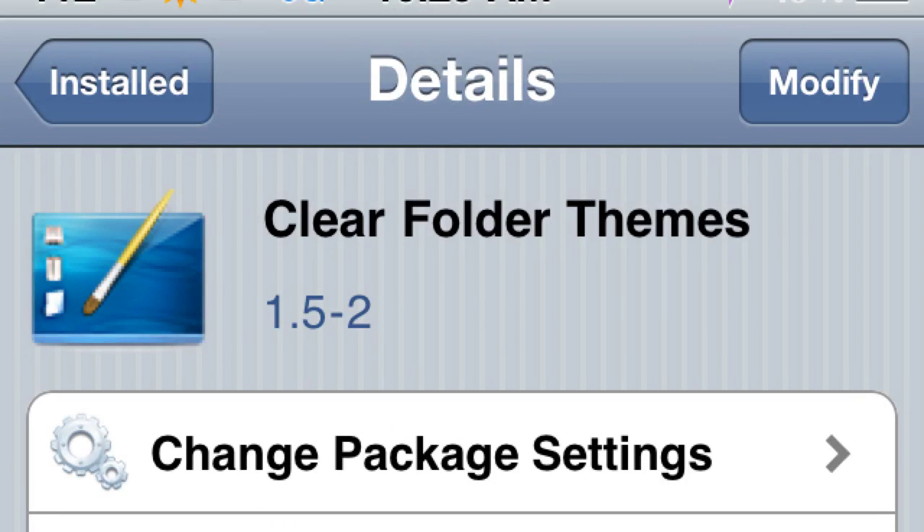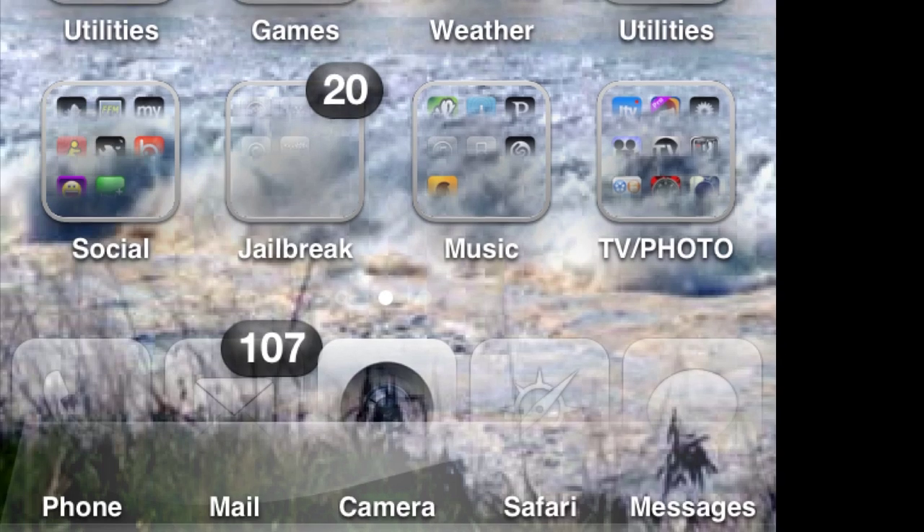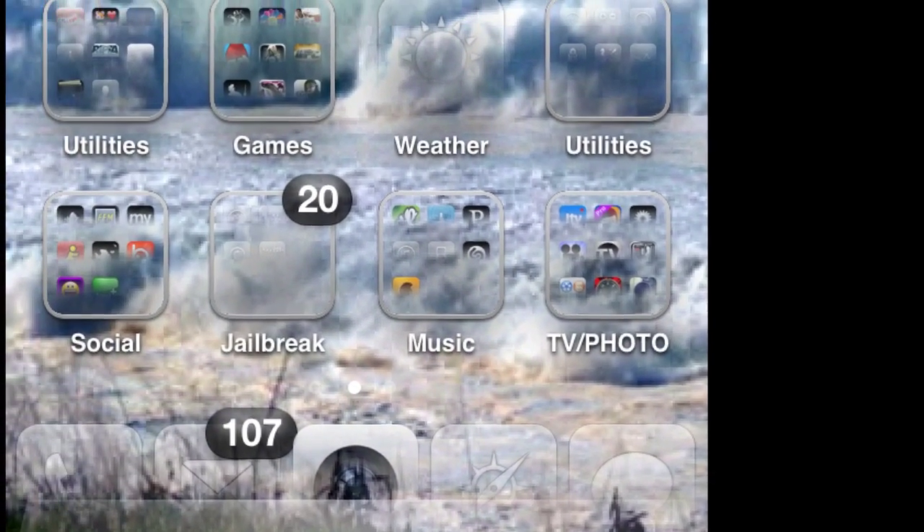My last tweak isn't really a tweak at all — I kind of contradicted myself — but I really like it and I'm sure you will too. It's actually two things together: Glass Clear Icons and Clear Folders. This lets you see your wallpaper through your icons and your folders, making your phone look a lot better. Make sure you get both of them. Here's what they look like on Cydia. Clear Folders themes will make all your folders clear, and then there's Glass Klar HD with a setting in Winterboard to use clear icons.